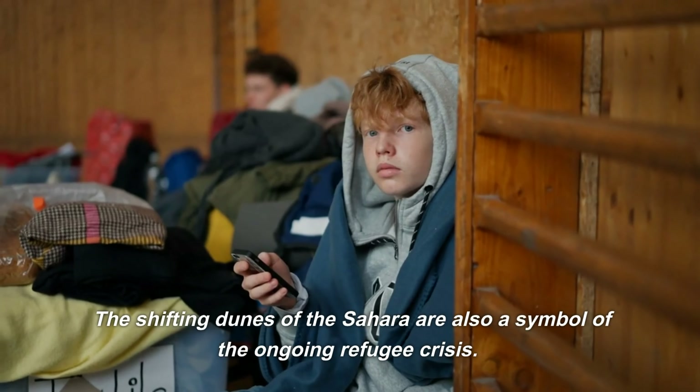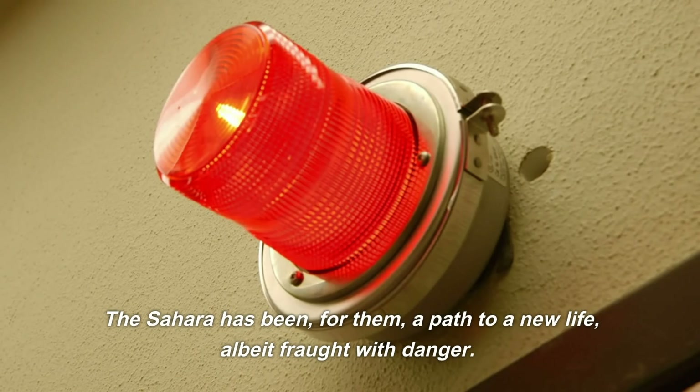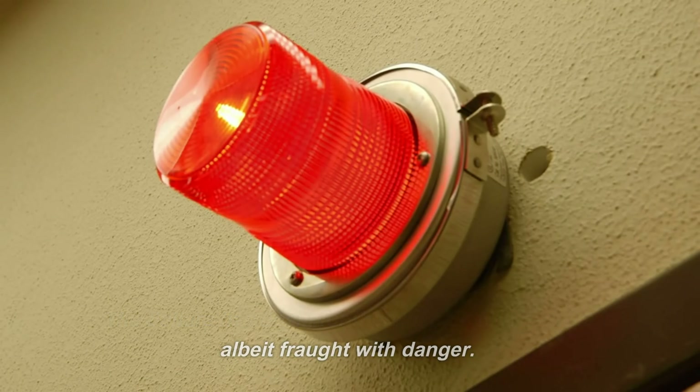The shifting dunes of the Sahara are also a symbol of the ongoing refugee crisis. Many have braved the perilous journey across the desert, fleeing conflict and poverty in their homelands. The Sahara has been, for them, a path to a new life, albeit fraught with danger.